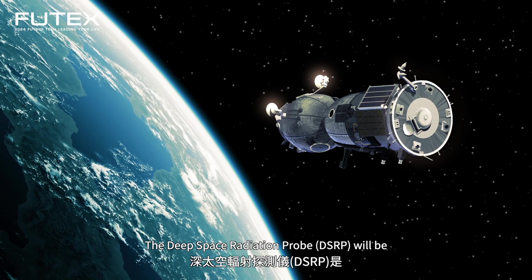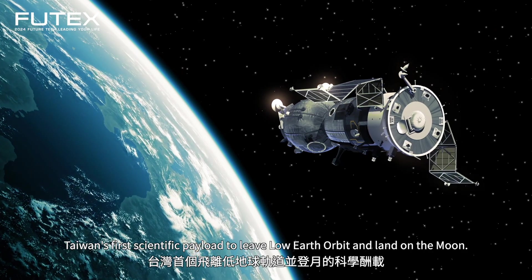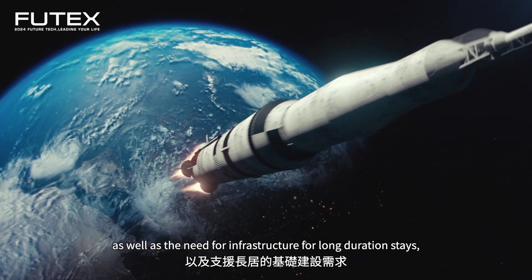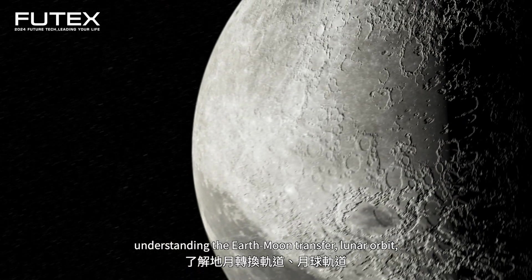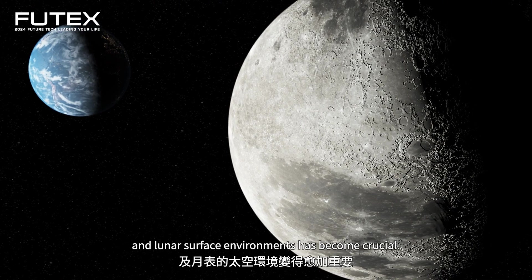The Deep Space Radiation Probe will be Taiwan's first scientific payload to leave low Earth orbit and land on the Moon. With the Artemis program and multiple lunar return missions, as well as the need for infrastructure for long-duration stays, understanding the space environments for Earth-Moon transfer, lunar orbit, and the lunar surface has become crucial.